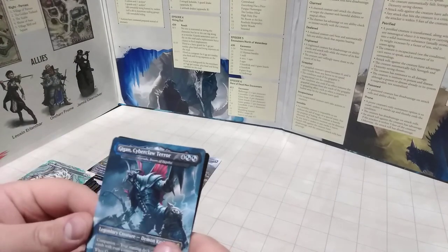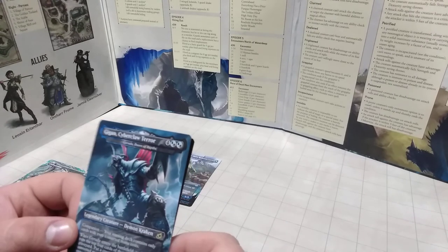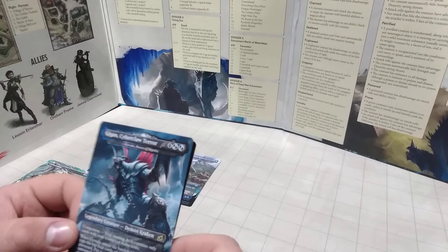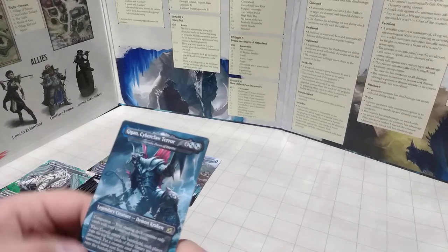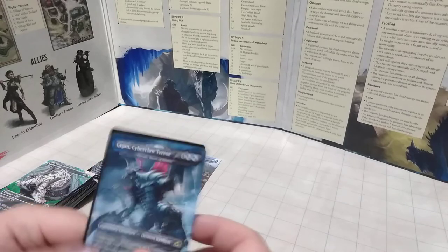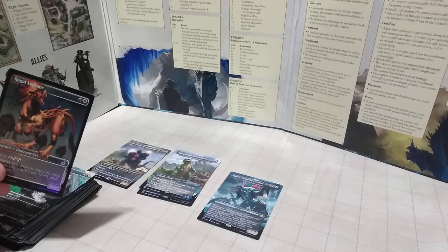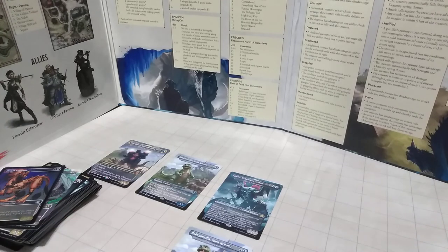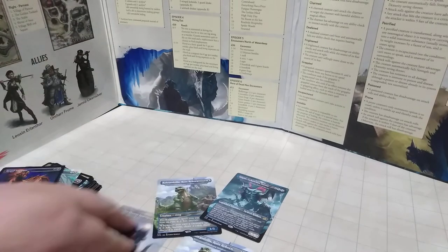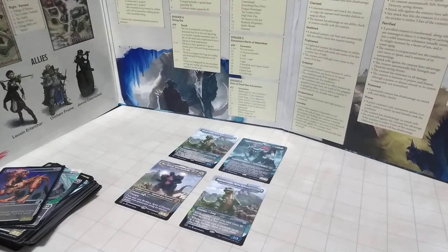We got Gigan, the Cyberclaw Terror — a Legendary Demon Kraken. His original creature was Doom of the Depths. Your starting deck contains only cards with even converted mana costs. He's a 6-6 and rare, with a nice full art. And then we got an uncommon Leosaur with holographics. So in total, I got two Baby Zillas and a nice Gigan, and I did get Space Godzilla — I'll accept that, because it's still technically a Godzilla.